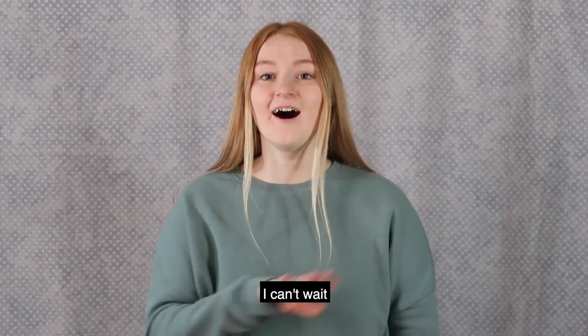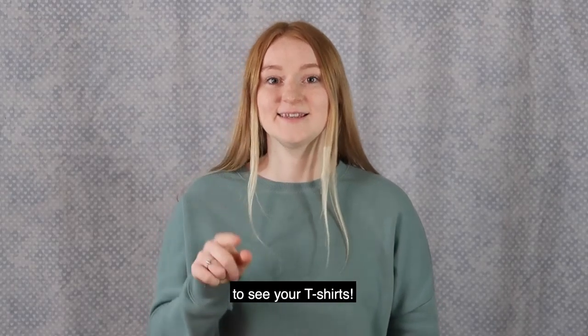Thank you for watching. I can't wait to see your t-shirts.